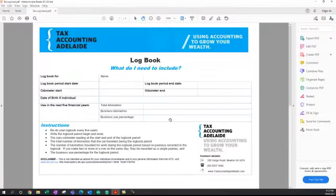This is a little template we use. You need to put your name on your logbook and show the period — the start date and the end date, which is three months later. You need to record the odometer reading at the start and at the end. The odometer end minus the odometer start gives your total kilometres driven, and you also need to keep a record of the work-related or business kilometres you've done.